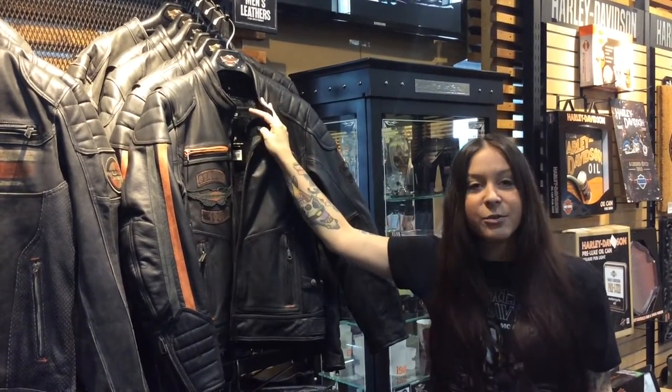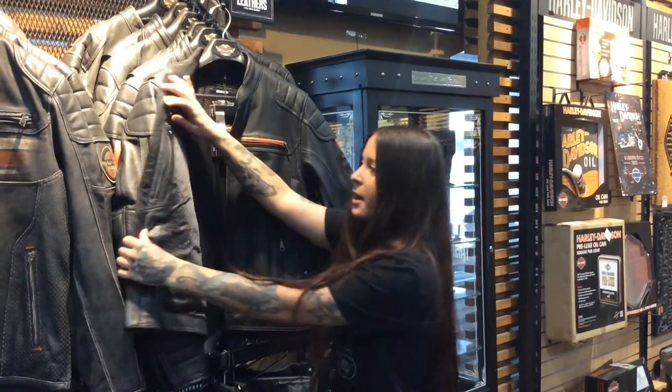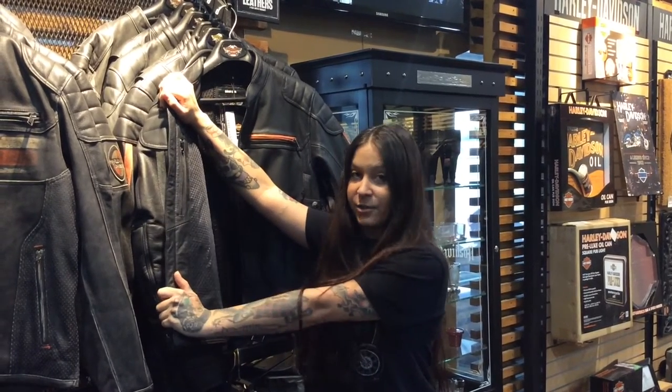All these jackets include body armor pockets, a mandarin collar, articulated sleeves, as well as interior pockets, which can be used for multimedia or here in Texas, a concealed carry pocket.